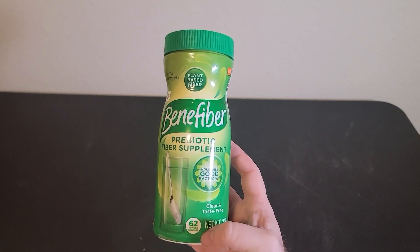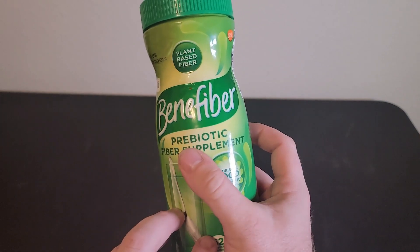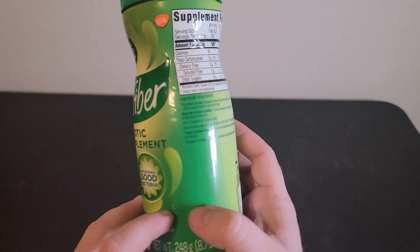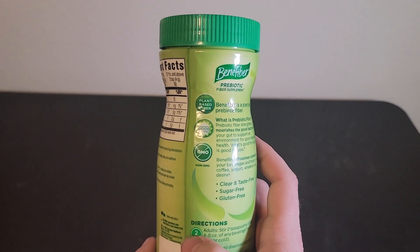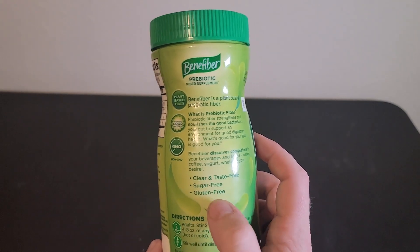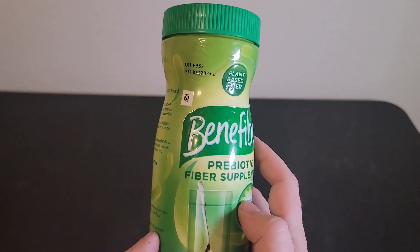Hey everyone, my name is Ryan, welcome to Ryan Reviews. In this product review we're going over the Benefiber daily prebiotic fiber powder. I bought this product because I wanted to add more fiber into my diet, and I opted to go for a fiber supplement — this is what I chose. I like this product for several reasons.